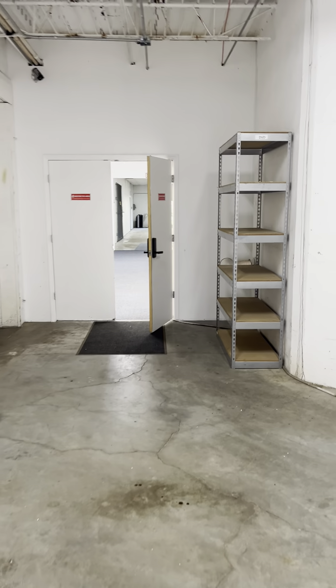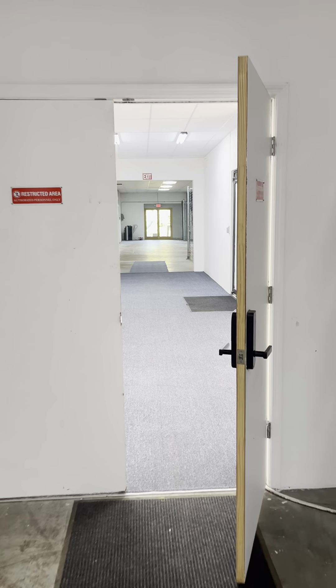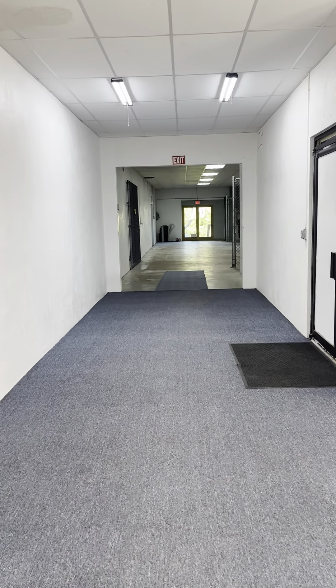The section is 3,000 square feet. There's approximately 2,000 square feet of workspace and approximately 1,000 feet of office space.